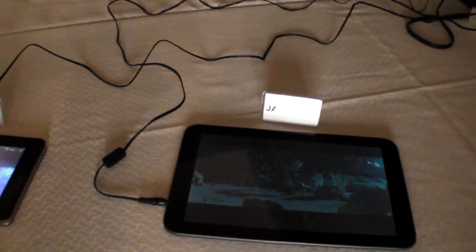We also announced that in addition to our chips, we have a range of Jaguar reference platforms. We're very much focused on the Android tablet space.